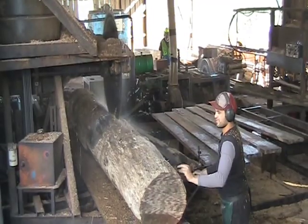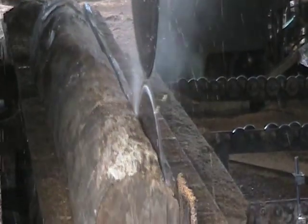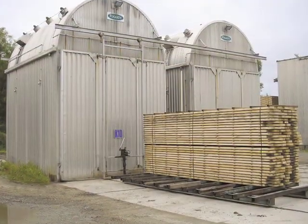Once drawn onto dry land, these logs are cleaned and cut into usable lengths and sizes at native timber sawmills. From here, it is air-dried and then carefully kiln-dried at low-temperature kilns. This is necessary to slowly dry the moisture from this timber and ensure long-term stability once transformed into quality furniture.